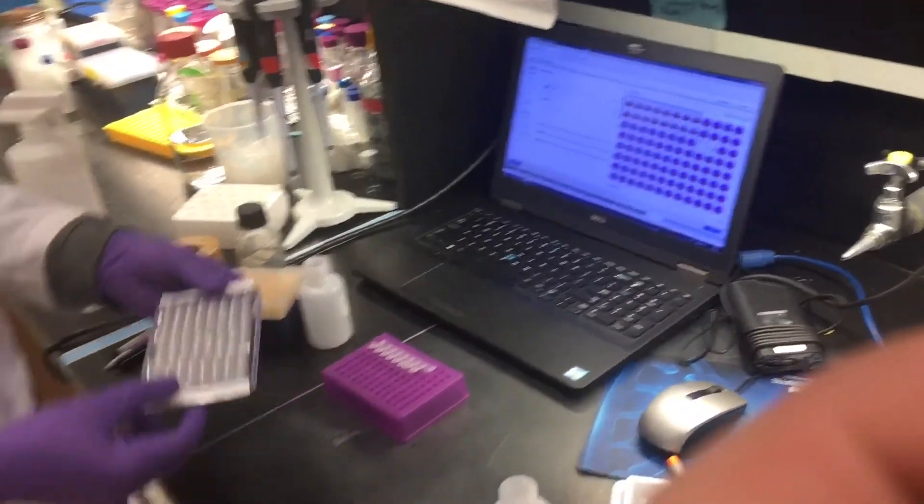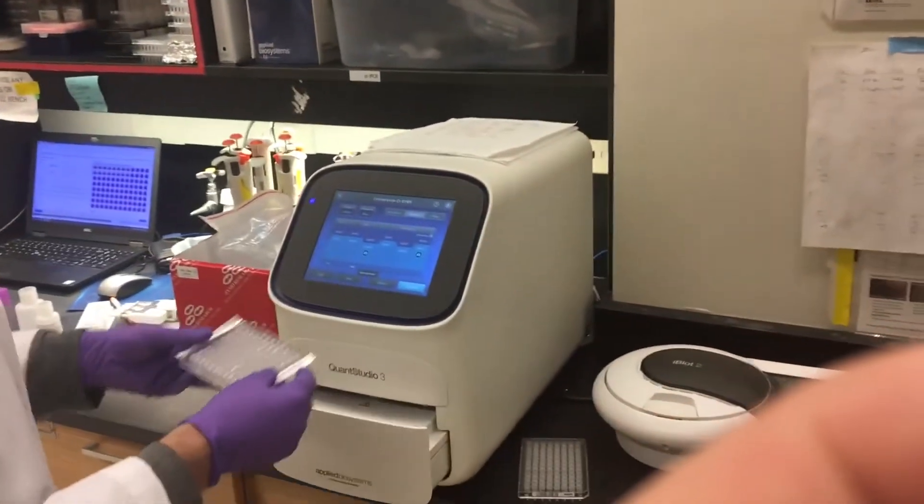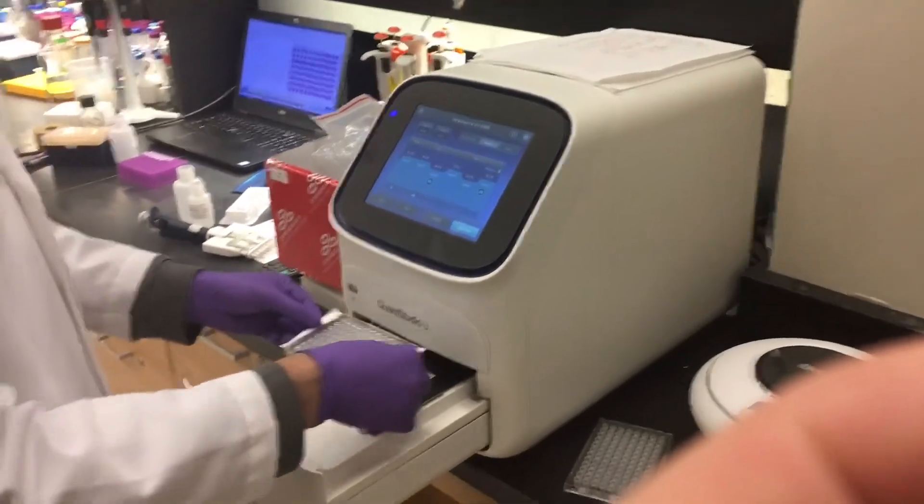So, after setting up our program, we add our plate to the qPCR to collect our data and determine mRNA transcription.